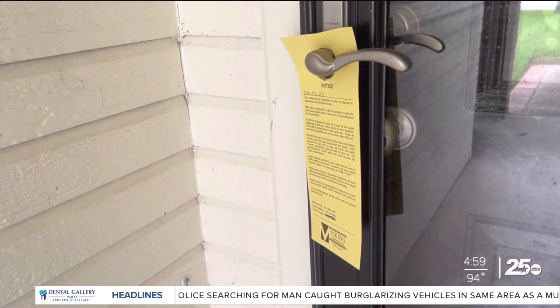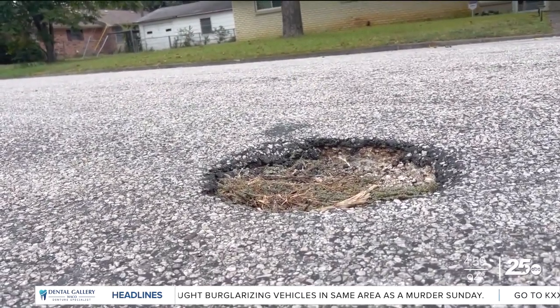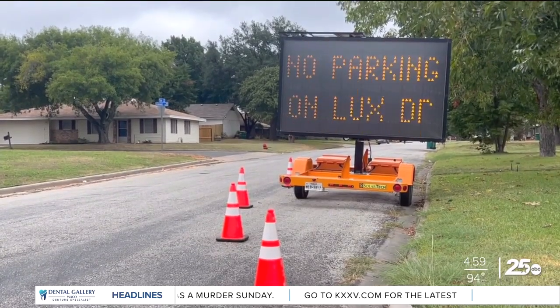She's in luck. The city of Robinson announced that Lux Drive will be under street maintenance next week. 'The reason that we're having Viking Construction go out to Lux Drive to work on their roads is to try and extend the life of the road, make it more durable, make it smoother for the residents, and overall just help the residents to have a better road for them to drive on.'